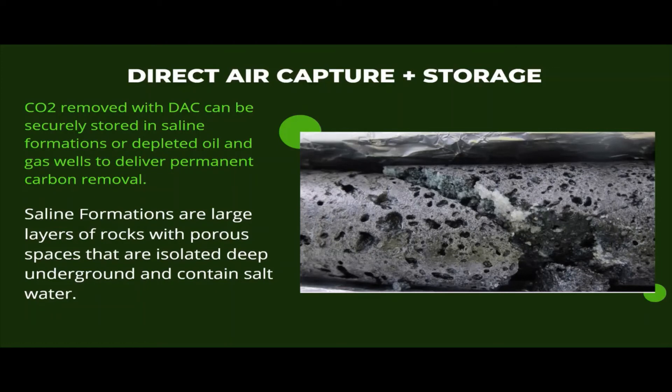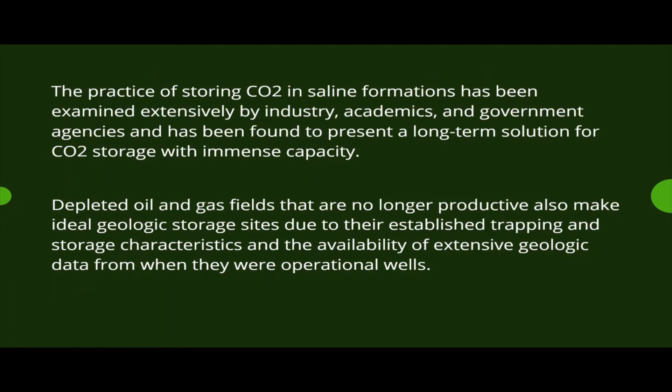Carbon sequestration has been used safely and effectively by industries for decades, with more than 200 million tons of carbon dioxide successfully stored in geological sites all over the world. Atmospheric carbon dioxide captured from direct air capture plants can be permanently stored in oil reservoirs and in depleted oil and gas fields that are no longer productive, as they make ideal geological storage sites.